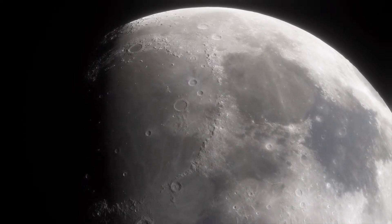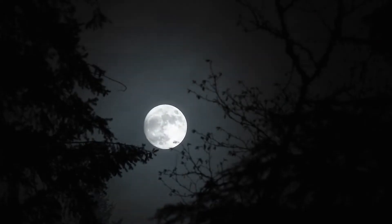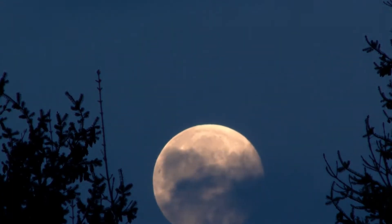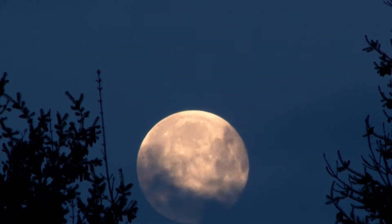At night, the moon is often visible as the largest and brightest object in the sky and appears to be much larger than the stars around it. This is because the moon is much closer to earth than the stars.